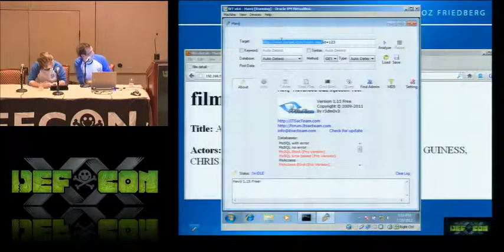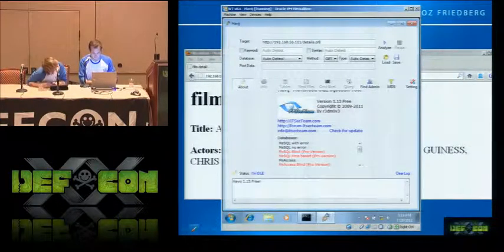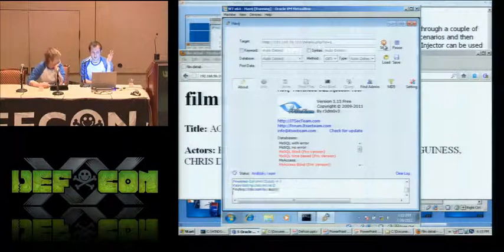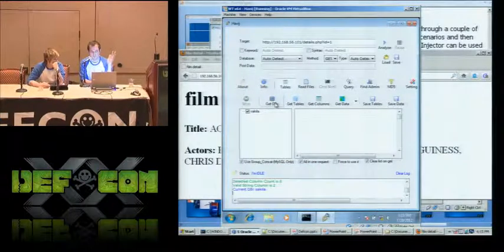You just point Havij at the web server, point it at the website you think is vulnerable. You give it the URL, you hit analyze. It does all the database magic on the back end, figures out that you have a database in there and that you are vulnerable to SQL injection attacks.